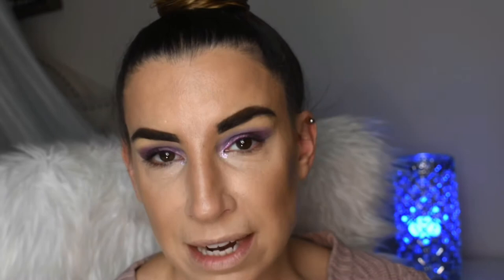Another quick one I want to use is the Cover FX Glitter Drops. I just want to use this very sparingly in my inner corner — just tapping a little bit here and here. If you want to be more sanitary, don't touch the tip of the dropper to your face. Just drop it onto the back of your hand and then apply it to your eyes. I thought this would be really pretty in the inner corner.